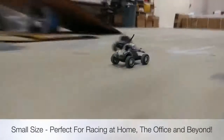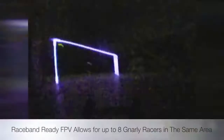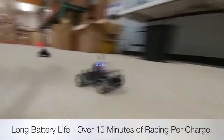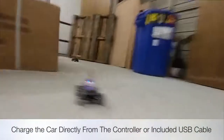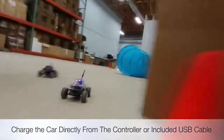Key features of Gnarly Racers include its small size, which is perfect for indoor racing at home, the office, and beyond. Raceband-ready first-person view video allows up to eight Gnarly Racers to race in the same area. Long battery life, with a built-in rechargeable battery that provides over 15 minutes race time per single charge. The ability to charge the car on the go with a built-in charging cable in the controller or a separate included USB cable.